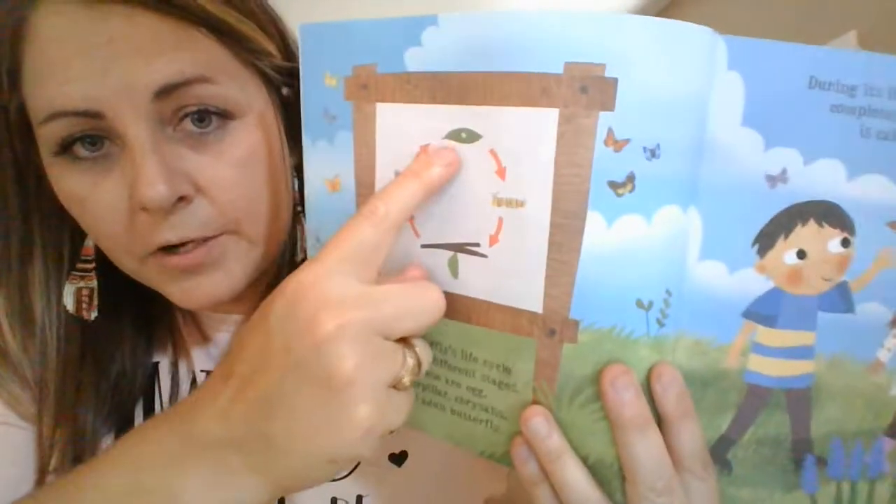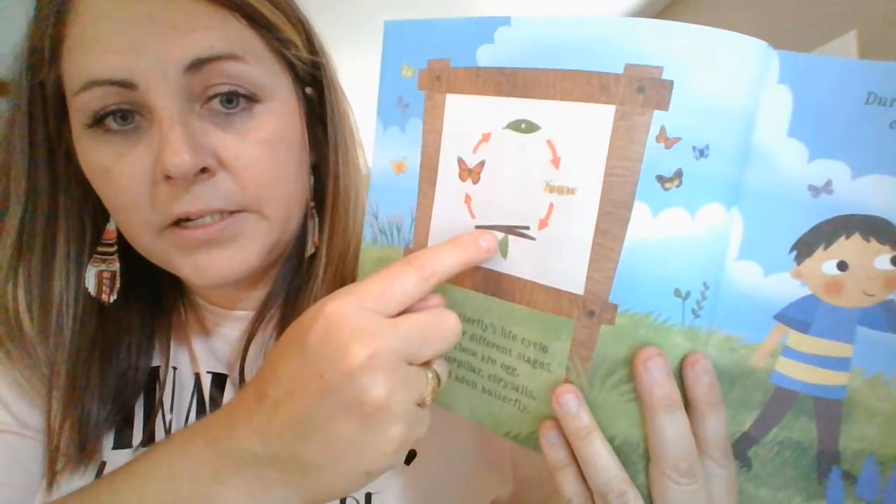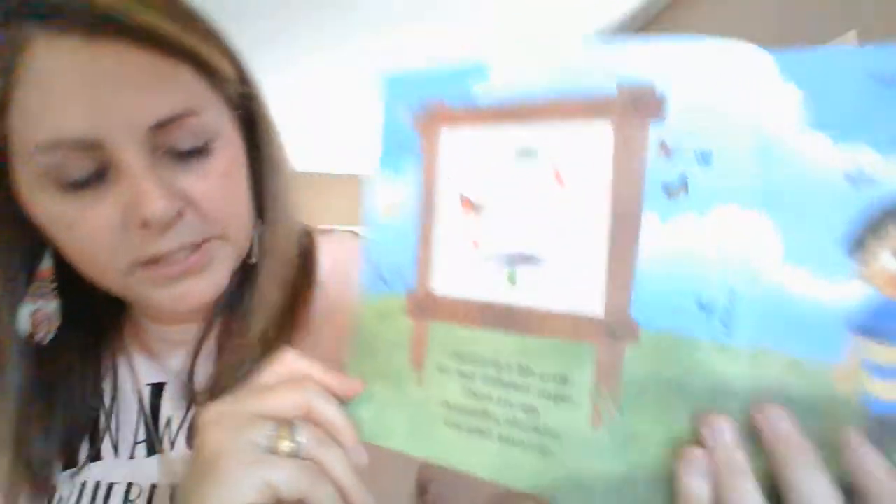There's the cycle. They start as an egg, then they go to be a caterpillar, then they make the chrysalis, then they go to a butterfly, and the butterfly lays more eggs and it goes round and round and round. That's why they call it a cycle.